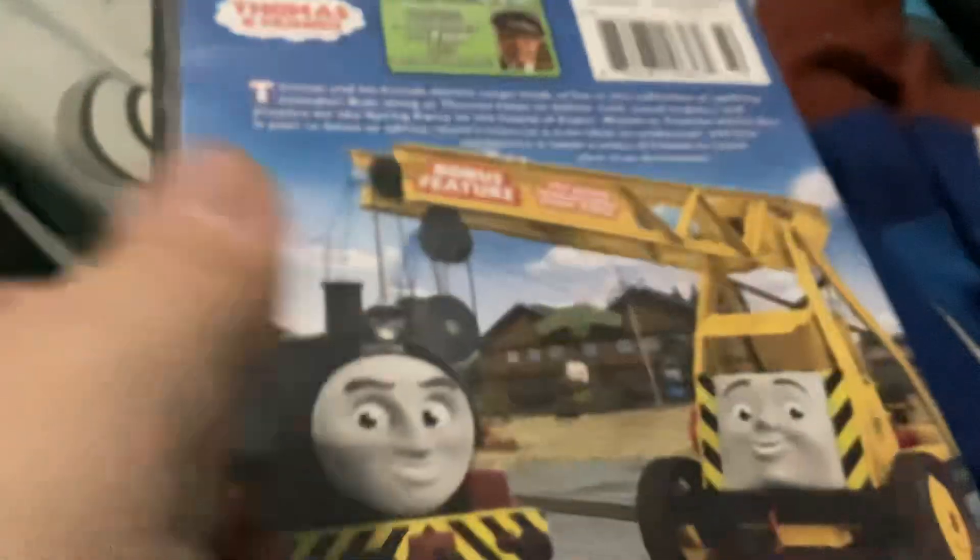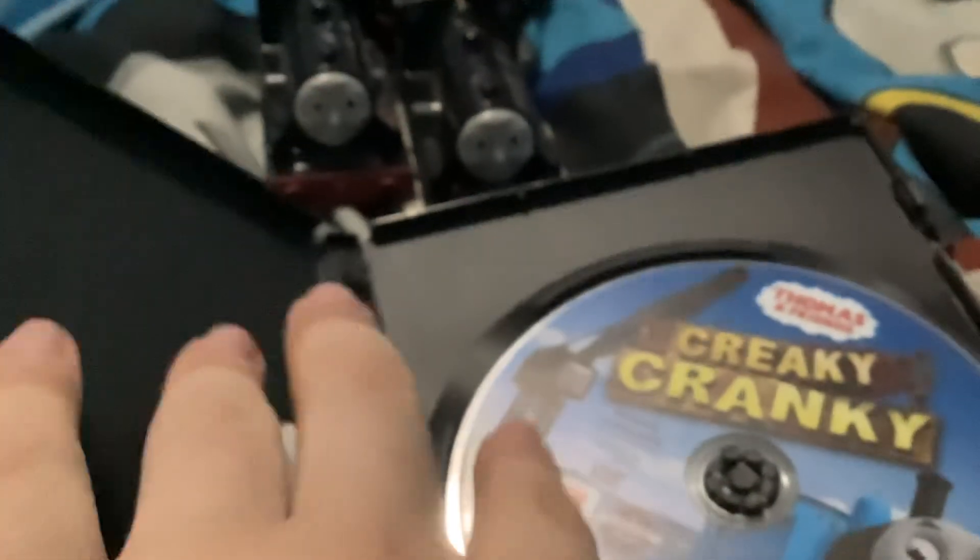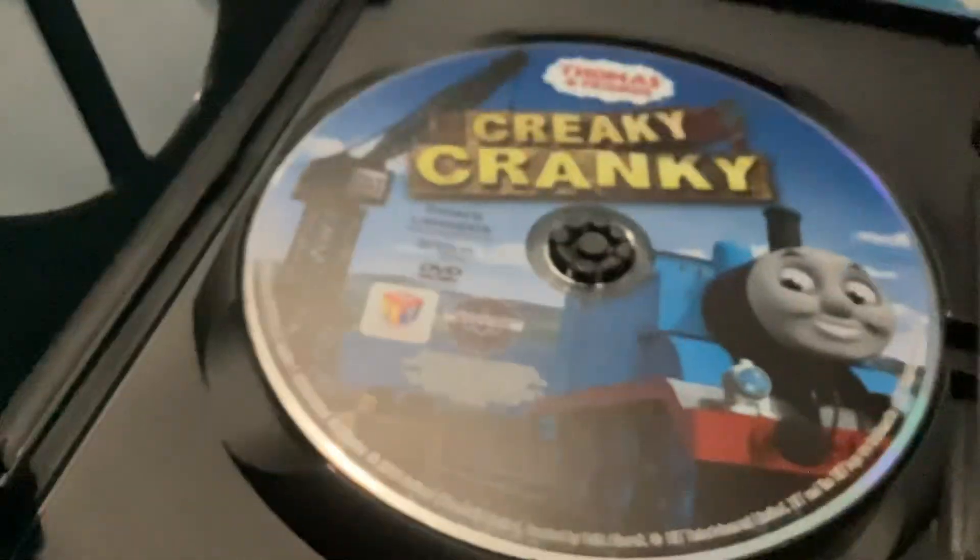The back has a bonus — it's got the episodes Creaky Cranky, Tickled Pink, Steamy Sodor, and The Early Bird. The back also has Victor and Kevin in it, and that scene is from Hero of the Rails. Here's the disc. Interestingly, Cranky is not lifting Thomas on the disc, but on the front cover he is — on the disc it doesn't show that.